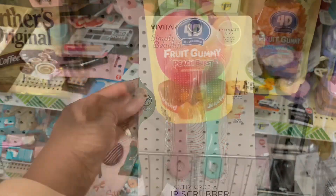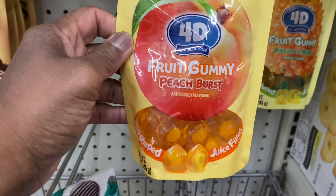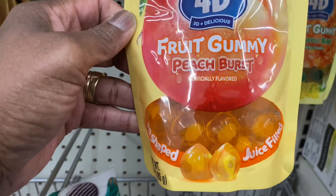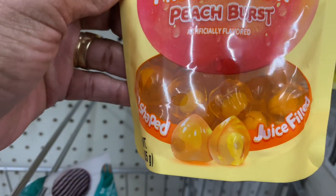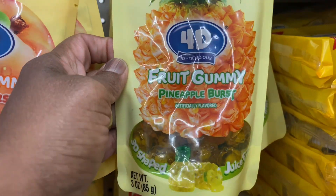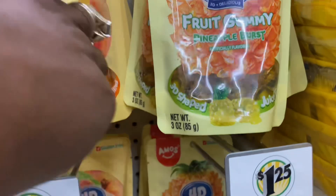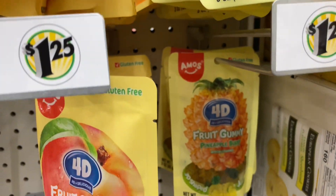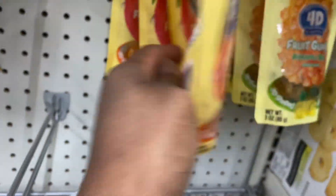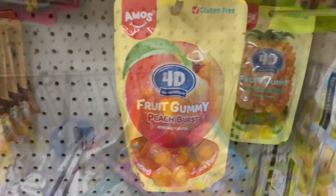Look at these — they're from 4D Fruit Gummy, Peach Burst. When you bite into it you get a little burst of peach. They've got peach and also a pineapple one. Yep, that's the only two kinds they have. Hmm, that's interesting.